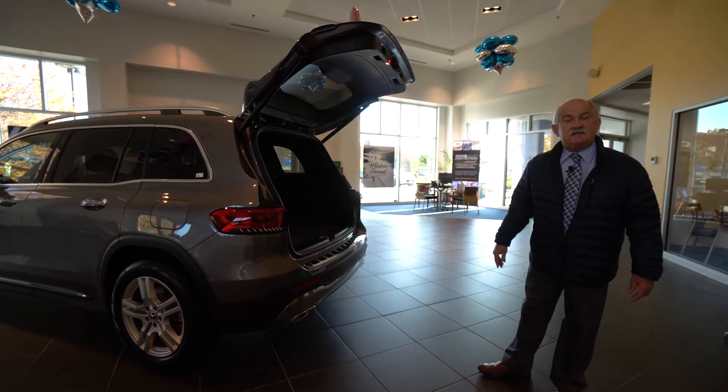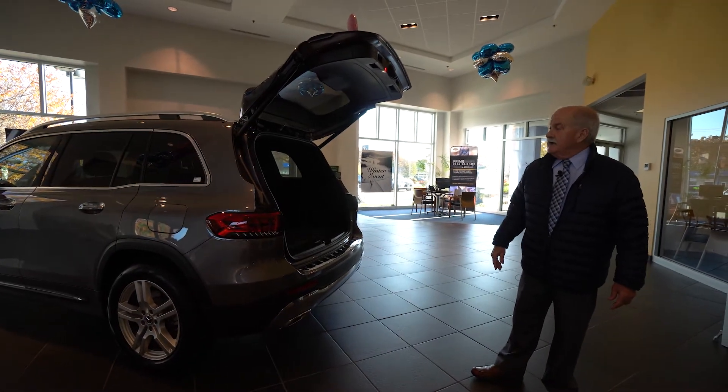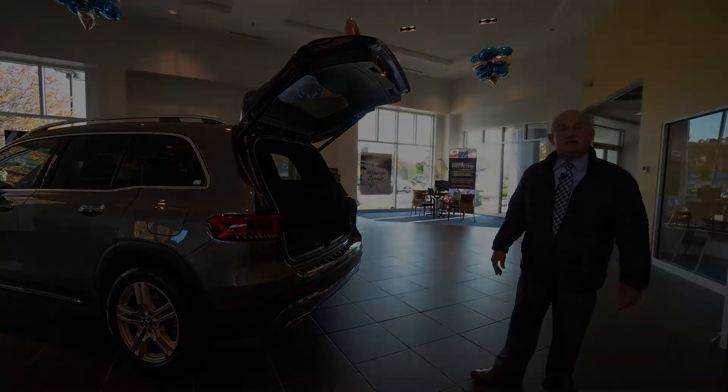Plan on getting this down to you next week and be in touch soon. Thanks Helen.